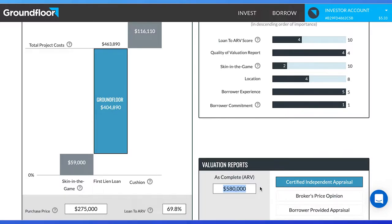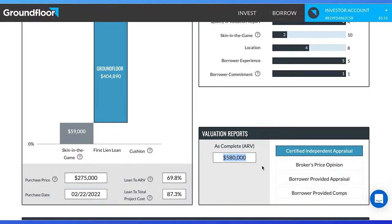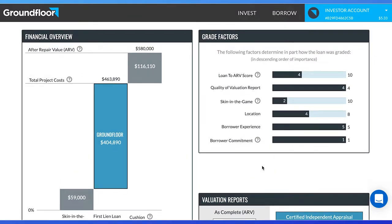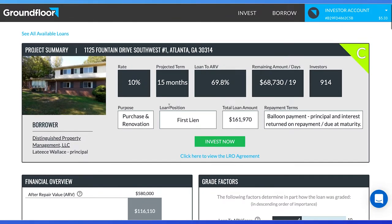Keep in mind as an investor, we receive the percentage return at a fixed amount, whether this house sells for more or less. So unless the loan defaults, you are guaranteed a 10% return on this house per year — nothing more, nothing less. The objective of looking at the location and comparables is to verify the job can be completed, the house can be sold in a timely manner, and sold at a reasonable price.